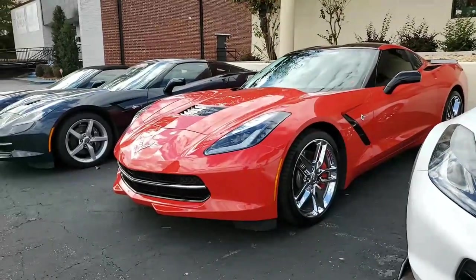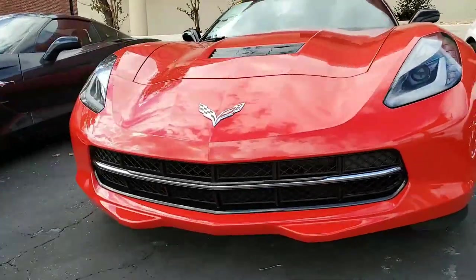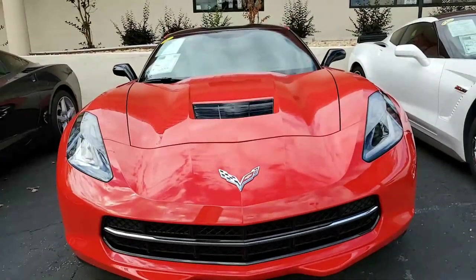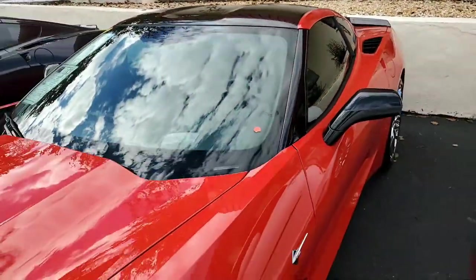It's torch red on the exterior. It has the jet-black interior, and it has the visible carbon fiber top, which really sets it off. Under the hood, a 460-horsepower LT1 engine, 6-speed automatic paddle-shift transmission, and, of course, Posi rear-end.